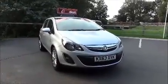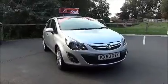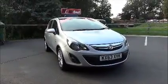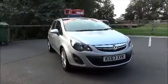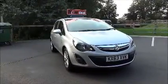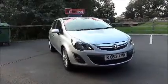Welcome to Now Vauxhall. Here today we have a Vauxhall Corsa 1.2 SE. It is a five-door vehicle fitted with a five-speed manual transmission, finished in sovereign silver. This car was first registered in February 2014 and, as you can see, is on a 63 plate.